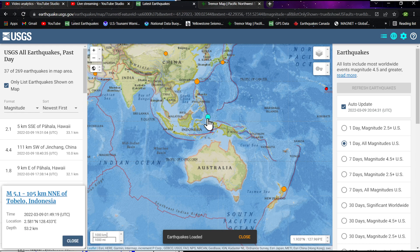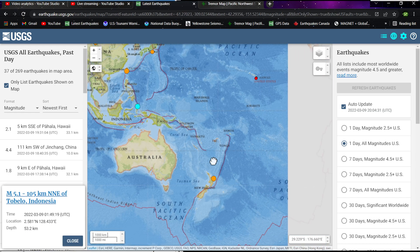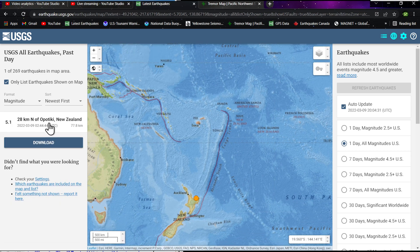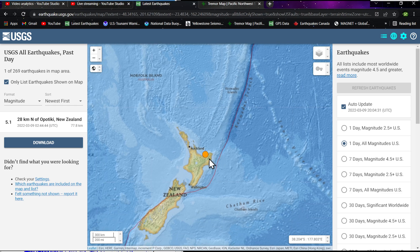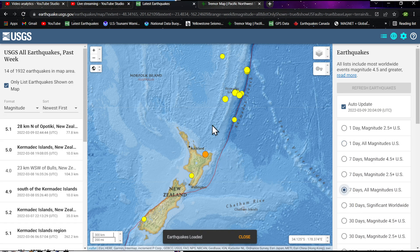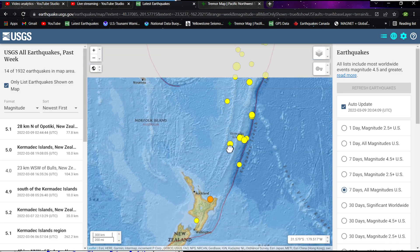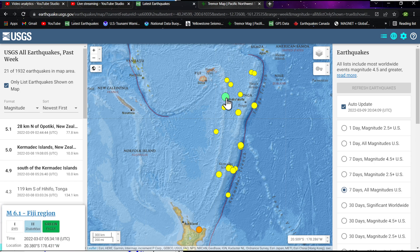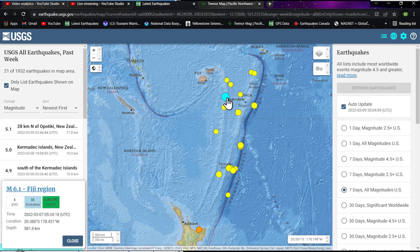Philippines saw a 5.1 from last night. The Fiji-Tonga area is very quiet — only one 5.1 from last night. In the New Zealand area, a quake at 77.8 kilometers depth into the Hikurangi Subduction Zone — a major player in possibly producing large quakes. The Kermadec Trench has seen quite a bit of movement over the last week around the Tonga area, including a 6.1 at a super-deep 581 kilometers a couple of days ago.